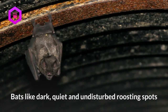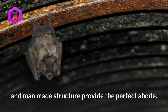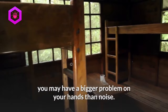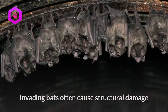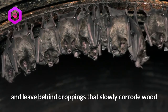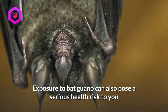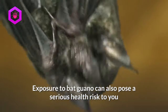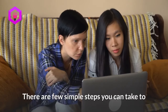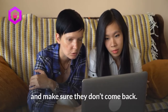Bats like dark, quiet, and undisturbed roosting spots, and man-made structures provide the perfect abode. If bats have taken up residence in your home, you may have a bigger problem on your hands than the noise. Invading bats often cause structural damage and leave behind droppings that slowly corrode wood and other building materials. Exposure to bat guano can also pose a serious health risk to you and your family if ignored. There are a few simple steps you can take to evict these winged intruders from your property and make sure they don't come back.